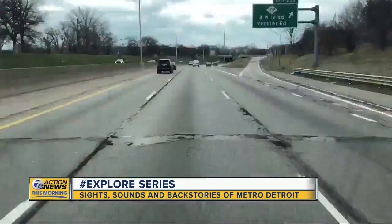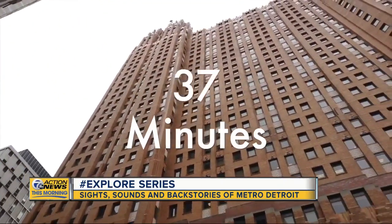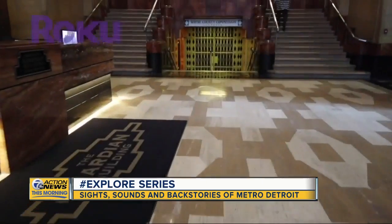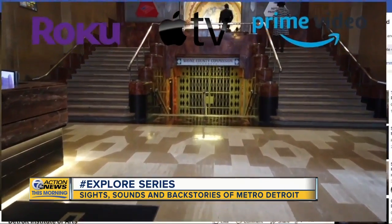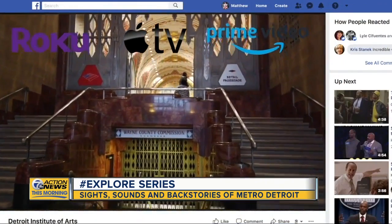But one thing you likely can't do is get from one of these locations to the other quickly. I could speed up our drive, but before we got to the Guardian Building, that took 37 minutes. Thanks to the Explore series, whether you're watching on Roku, Apple TV, Amazon, or our social media pages, the sights, sounds, and backstories are all at your fingertips.